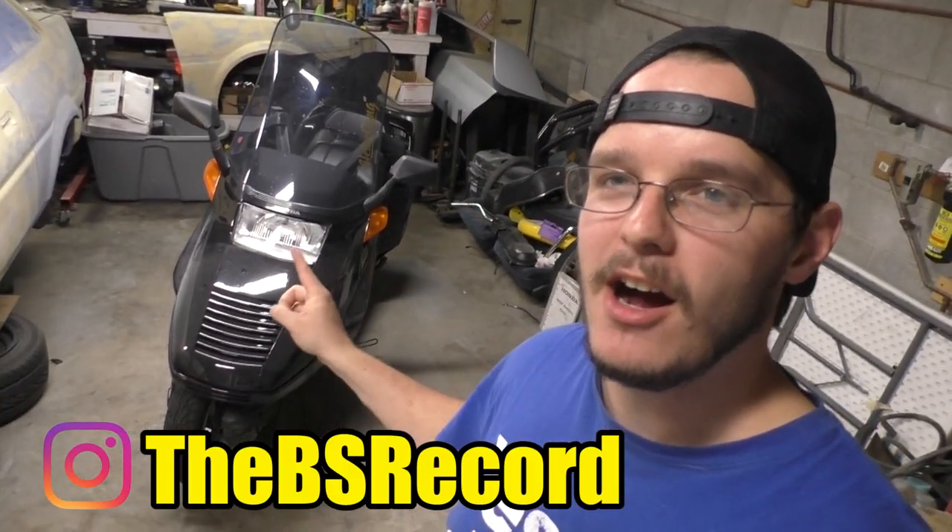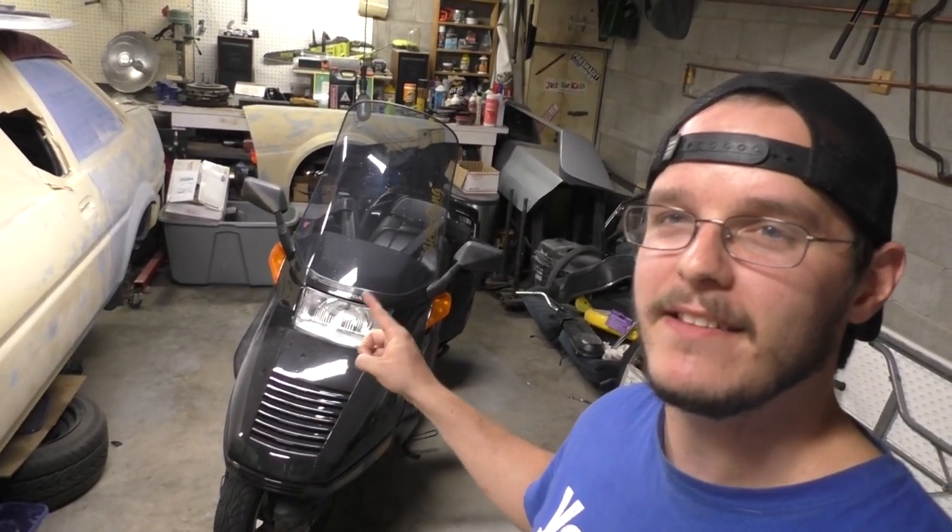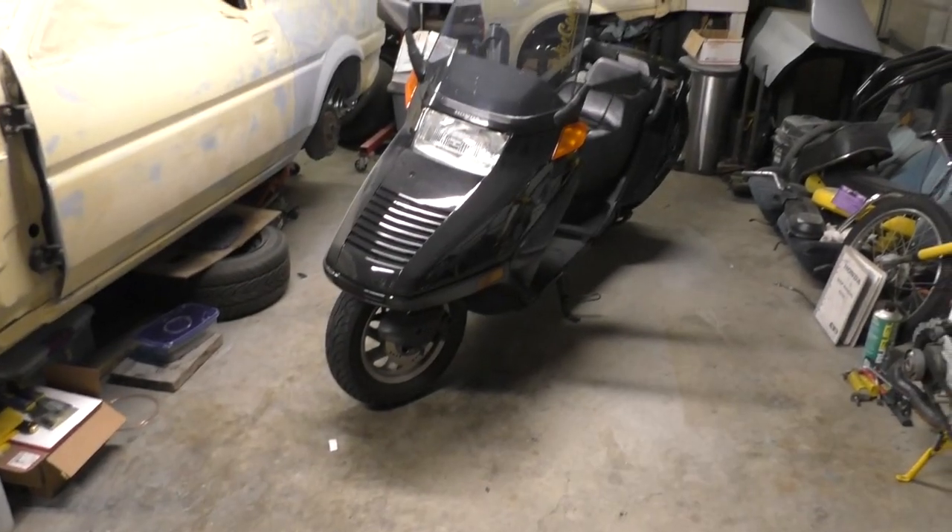Hey guys, welcome back to the channel. In today's video we are going to hop back on the Honda Helix. We've got a couple of things we need to button up, I also need to do an oil change, and we're going to be taking you all out for the first ride on the Helix. Now it's not my first ride — I've been riding this thing for quite some time now that it's registered, but we've got a couple of things to do, so let's go ahead and show you what we're gonna do.